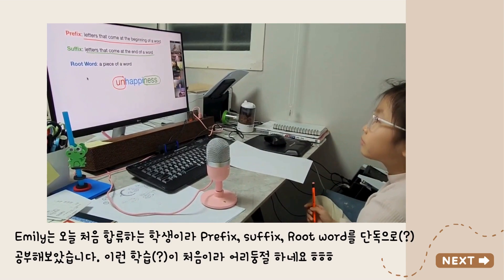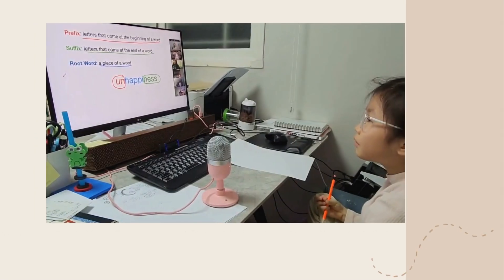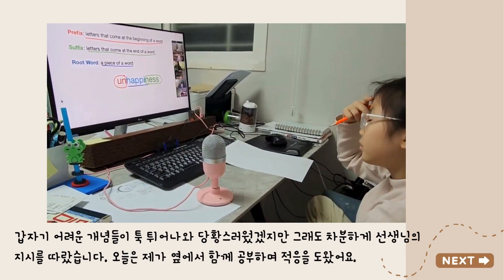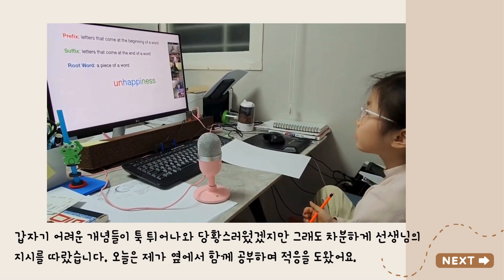Now, Emily, what is a root word? A piece of a word. Yes, like happy — and in the word happiness, that's the root word. So let's go, Emily, and we're going to learn some prefixes.